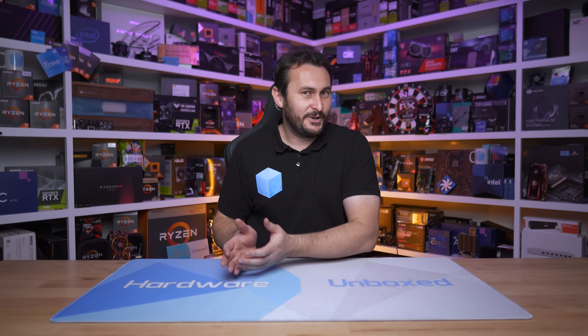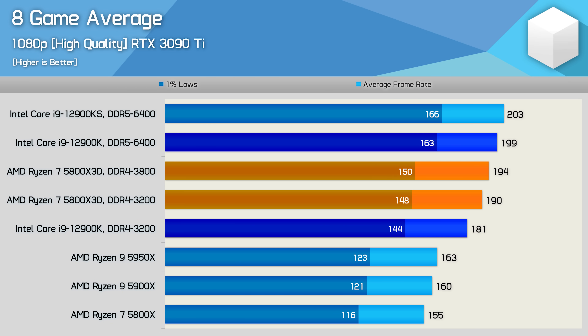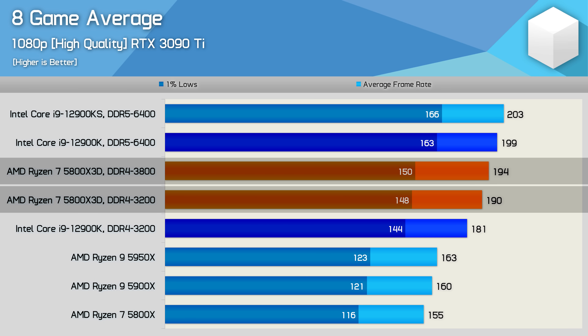The benefit of 3D V-Cache technology appears to be much the same in 2024 as it was two years ago. As for whether the 5800X3D has aged poorly as a processor relative to the Core i9-12900K — again, the answer is no. All the data to support this was already on the channel if we look back to our day-one review of the 5800X3D.